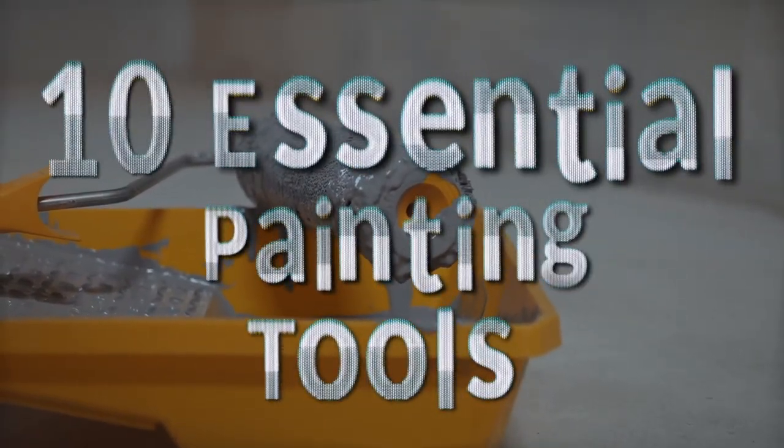How's it going people? I'm James from The Paint People. Welcome if you're new. Today we're going to go over the 10 important tools that you need to paint a room.